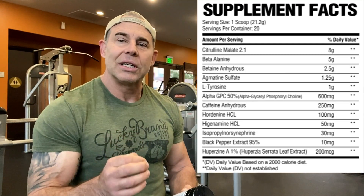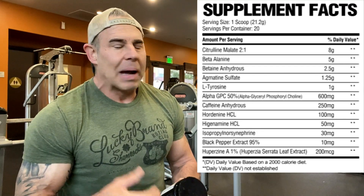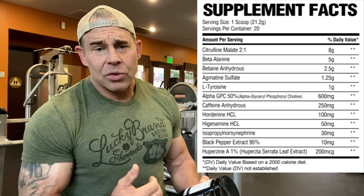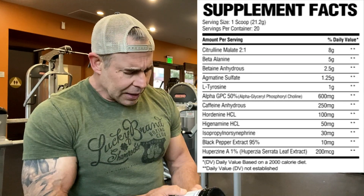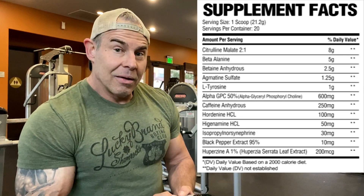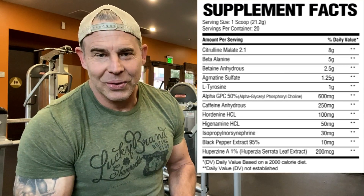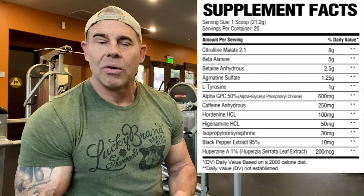I like the 600 milligram dose of alpha-GPC because the studies on growth hormone increase and power output were done at that dose. Of course, it's a choline source so it's going to help with focus and cognitive function. Then we have caffeine anhydrous at 250 milligrams — not bad, it's a low dose caffeine.